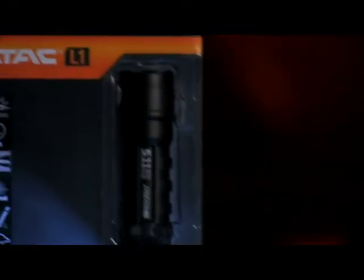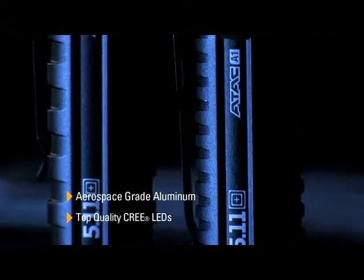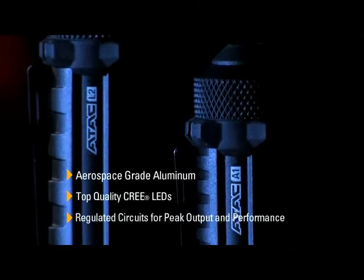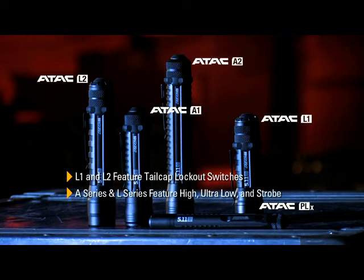Top of the line materials are utilized in our lights. We use aerospace grade aluminum for the body, top quality Cree LEDs, regulated circuits for peak output and performance. Our lights are functional in design. The L1 and L2 feature tail cap lockout switches. The A series and L series lights feature tail cap switch with high, ultra low and strobe output.